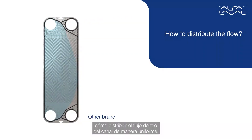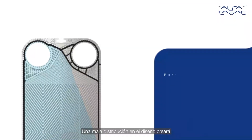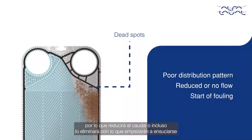The first challenge is how to distribute the flow evenly inside the channel. The problem is that the fluid will always take the shortcut and not go the longer distance. A poorly designed distribution pattern will mean the formation of dead spots with reduced flow or even no flow, and hence the start of fouling.